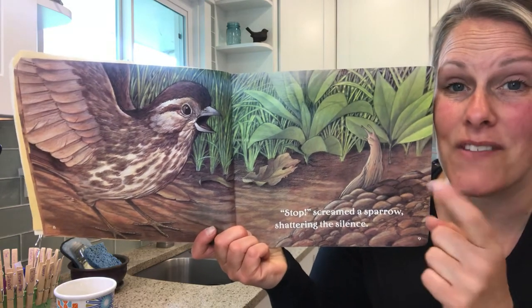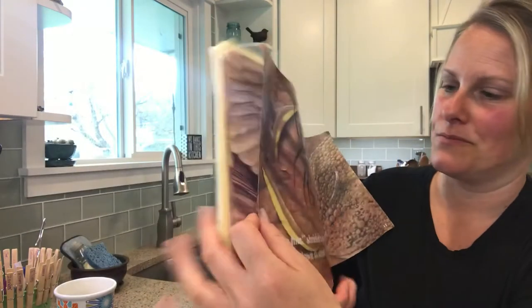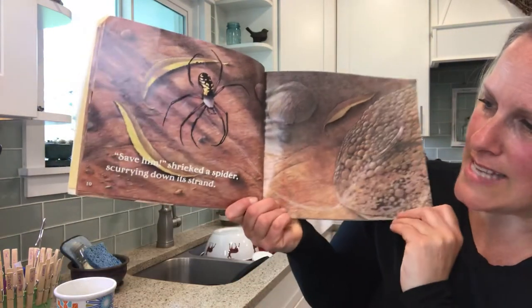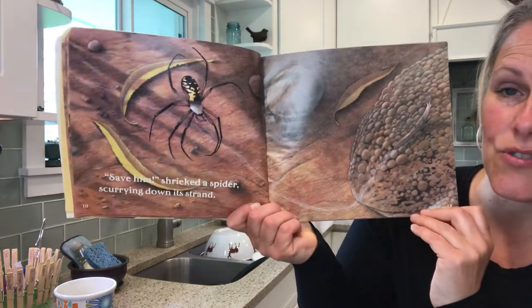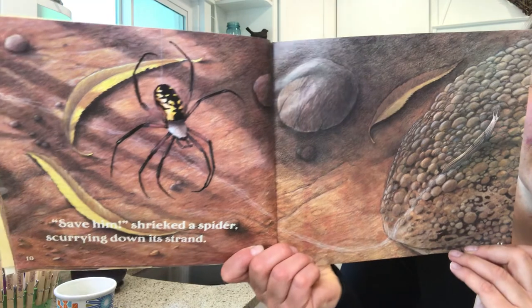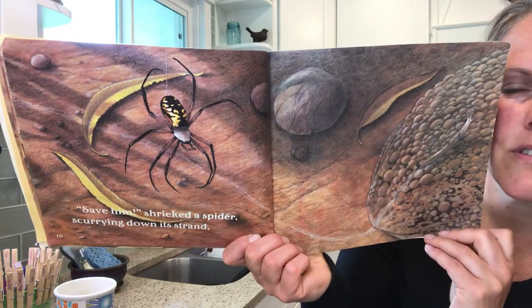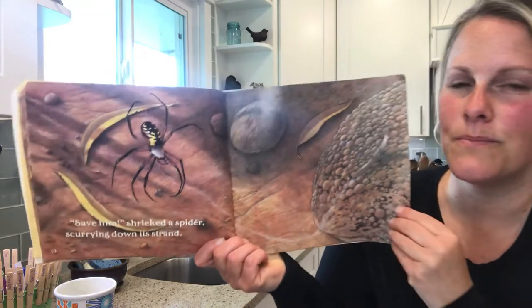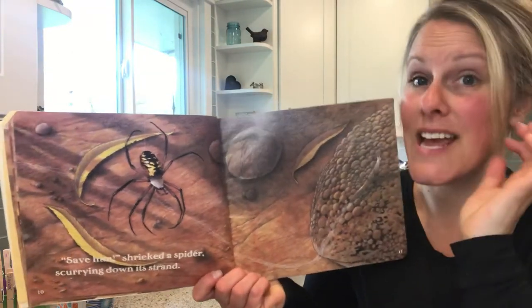Now we know why the animals are having the slug stop, because we know how this book ends. Save him, shrieked a spider scurrying down its strand. Do you see an S shape or any of the other animals? So the sparrow is saying stop, don't go any further. The spider's saying save him.